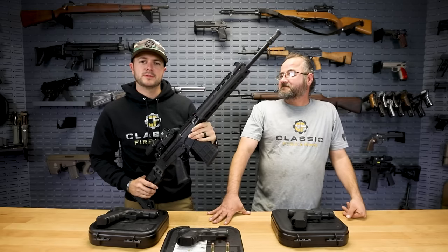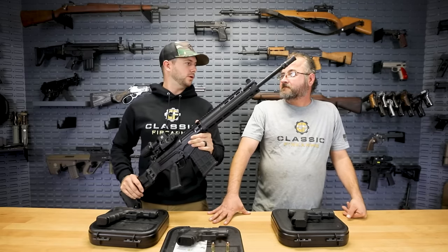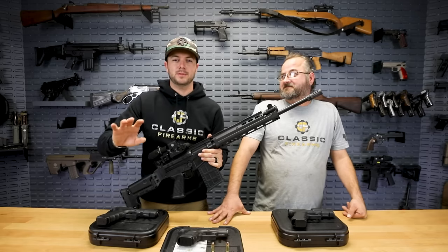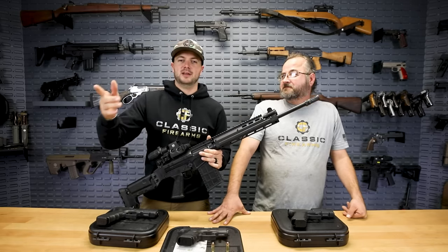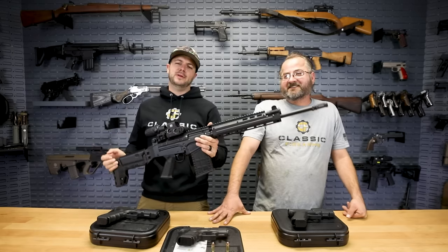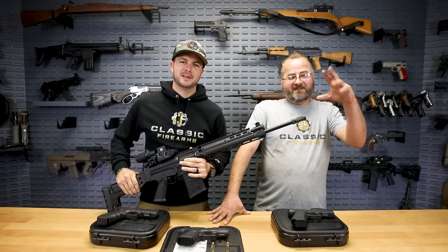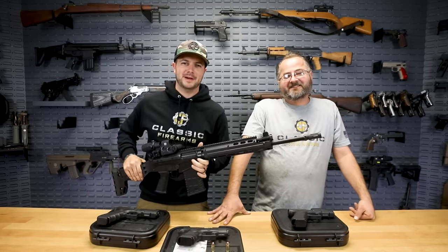Another way to get entries is with a code word — a code abbreviation in this case. It's F-A-L. Let me know down in the comments what FAL stands for. Guys, I'll end it there. As always, we appreciate your business. God bless. We'll see you next on ClassicFirearms.com.